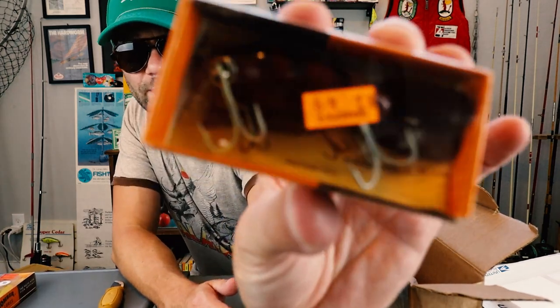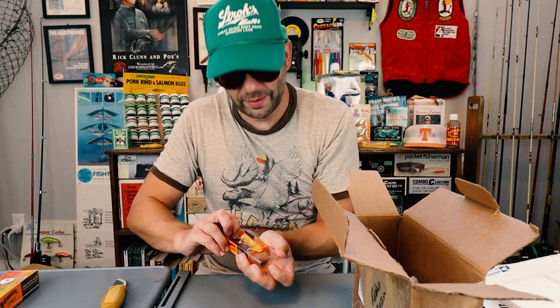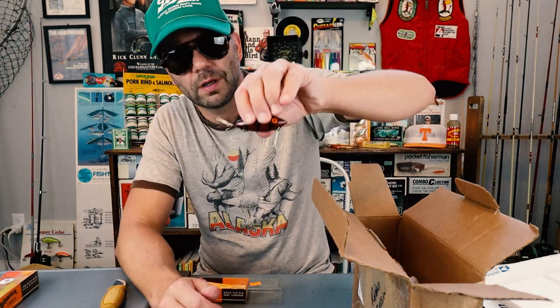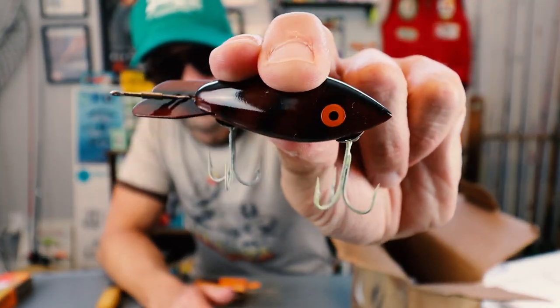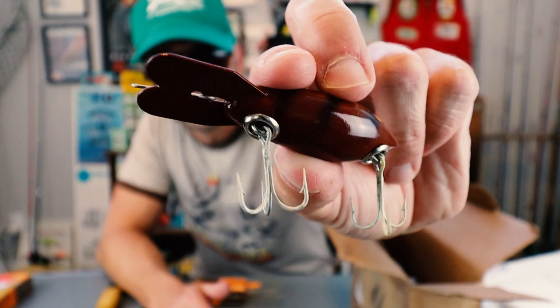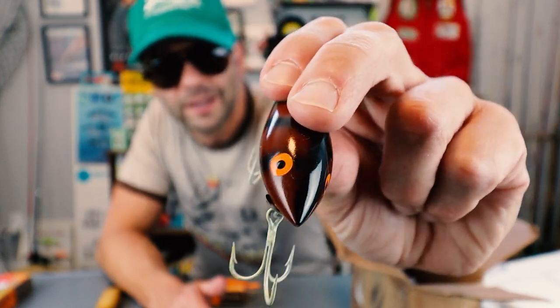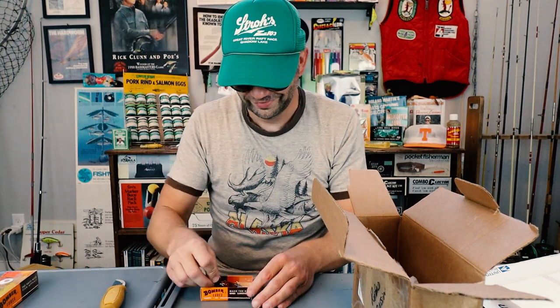We've got a Bomber in the classic — some sort of brown crawdad pattern. I've actually got a wooden version of this in the same color pattern. It's almost subtle, but you can see there's some black lines in there, brown, and I guess they all had that orange eye.